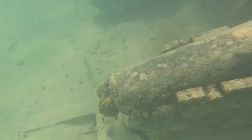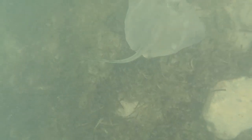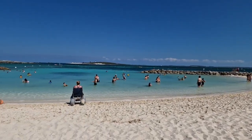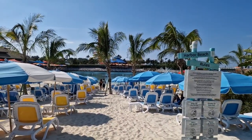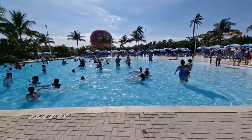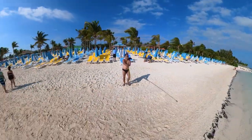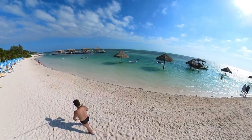I was so happy to have snorkelled the plane wreck site. I was quite exhausted by then, so I started to swim back, and that's when I noticed a stingray swimming by. After the snorkelling, we decided to move to the South Beach area. As we walk over there, I'll introduce the other areas we'll see too. In front of us is Harbour Beach, and behind me is the Oasis Lagoon — this is probably the place that most people head to. It's a big freshwater swimming pool with a swim-up bar. Right now I'm at South Beach, which is another great area that is not so crowded, as it's furthest away from the pier.